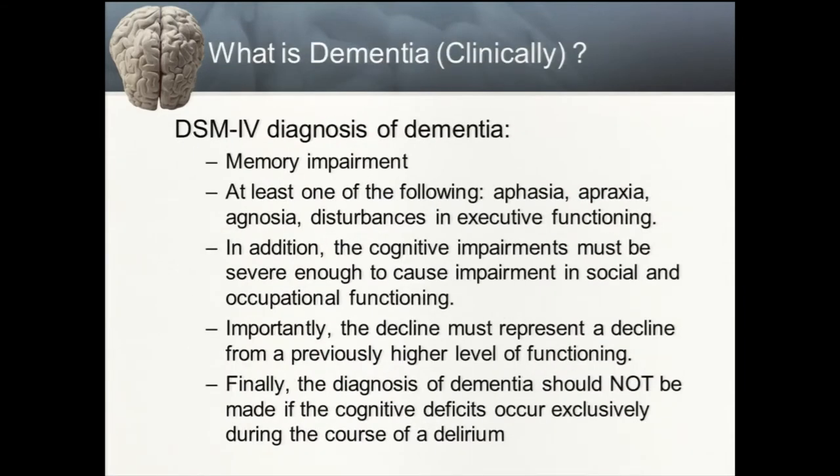So what is dementia? It's a description of a disability, not a specific disorder. Per the DSM-IV, memory impairment is a core feature, with at least one of the following: aphasia, apraxia, agnosia, or disturbances in executive functioning. Cognitive impairments must be severe enough to cause loss of life function, must represent a decline from a previous higher level of functioning, and the diagnosis cannot be made in the setting of an acute cognitive change due to infection, metabolic derangement, or medication side effects.